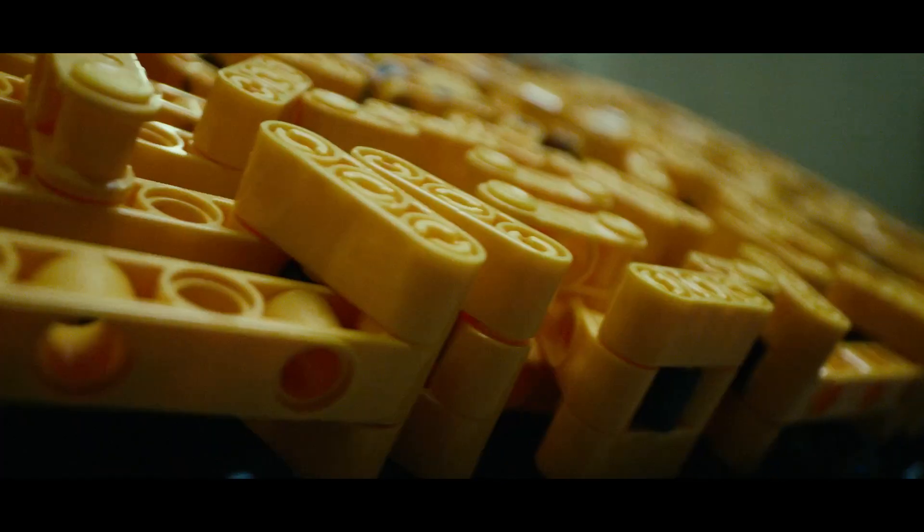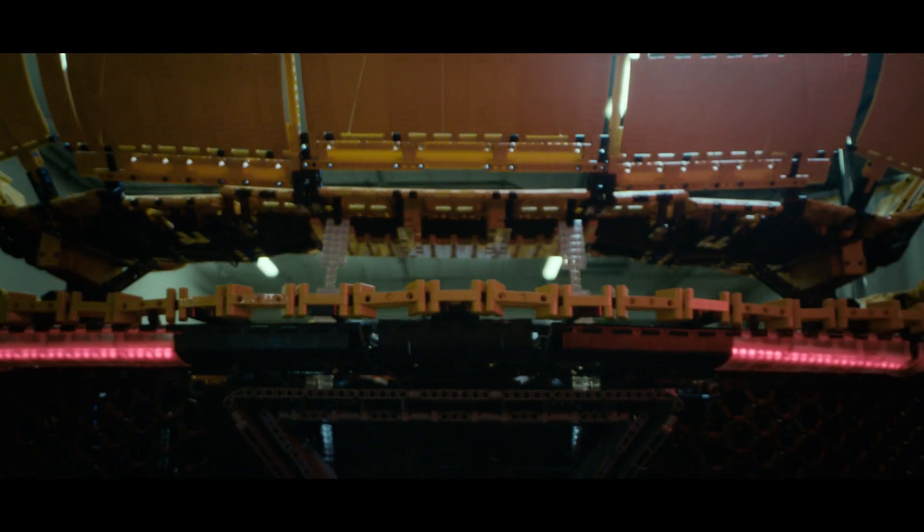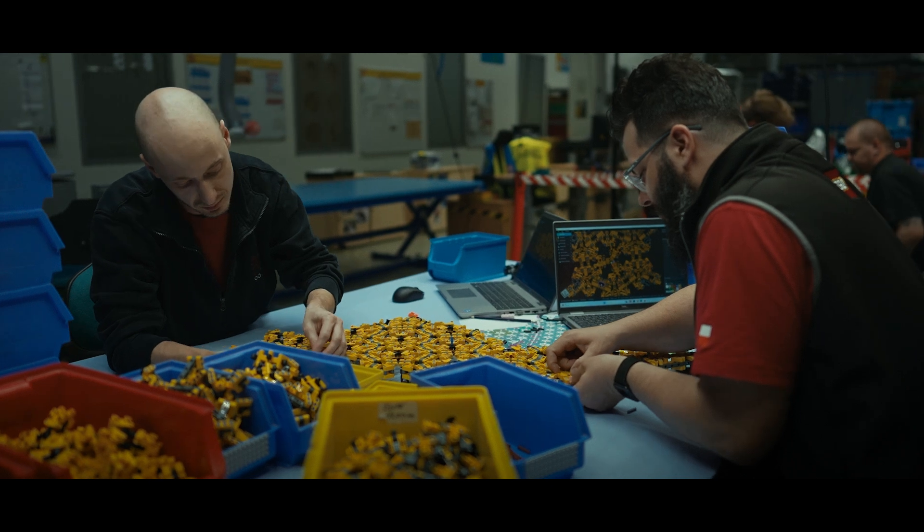We wanted the skin to be flexible so that we could replicate all the curvature that's on the real car. There is no carbon fiber, so we need to find a suitable texture using the LEGO Technic elements.